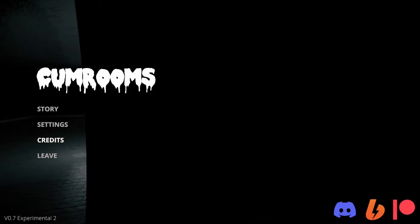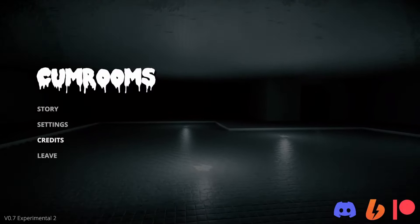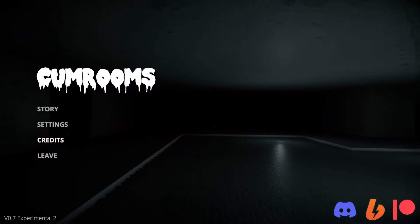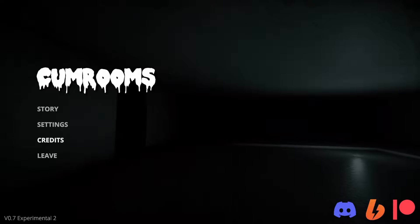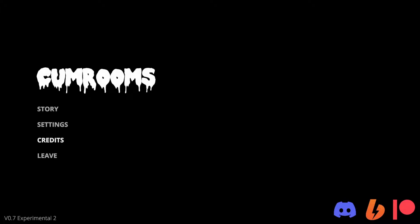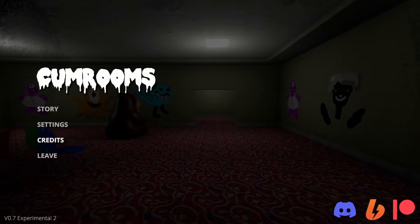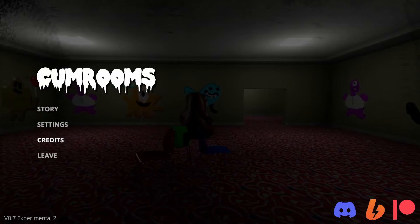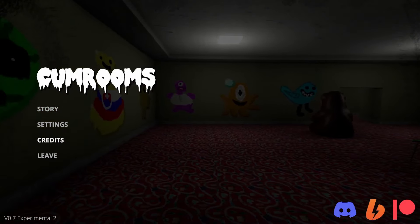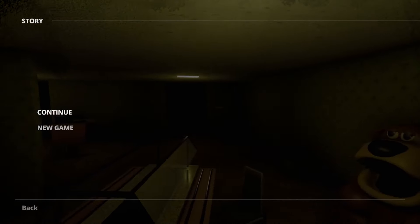Hey everyone, Ava Paula here, and today we're back at the Cum Rooms. This is from Moon Loom Studio and you can find it over at Itch.io and Patreon, so look them up. Cool game. This is a new update that just came out — we're looking at version 0.7 Experimental 2. Some things have been overhauled, so let's get in and continue.